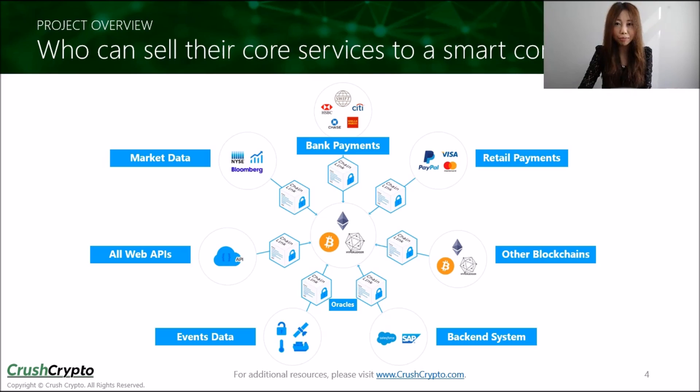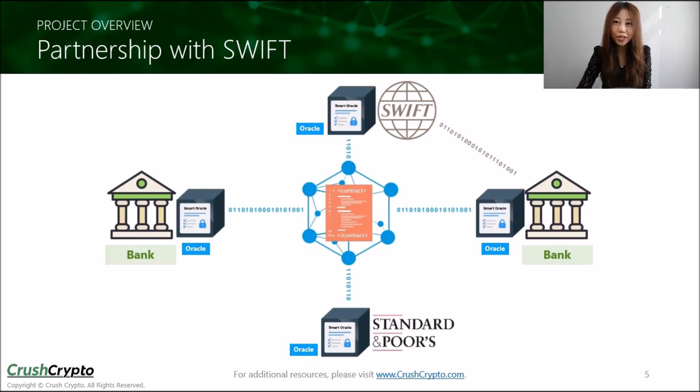If Chainlink is successful, eventually every data provider, bank, and API could potentially sell their core services to a smart contract. If you've ever tried transferring money overseas, you've probably come across Swift — a vast messaging network used by banks around the world to quickly and accurately send and receive information such as money transfer instructions. Every day, thousands of banks send around 24 million messages on the network. Chainlink is currently working with Swift to develop their own Swift Smart Oracle. The partnership would allow smart contracts on various networks to make payments, send governance instructions, and release collateral with over 11,000 banks. This is a very strong partnership because Swift is the dominant leader in global processing of transactional messages, and it could give Chainlink access to thousands of financial institutions worldwide.